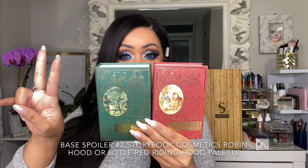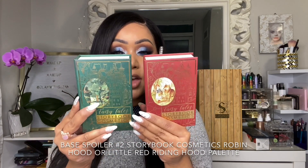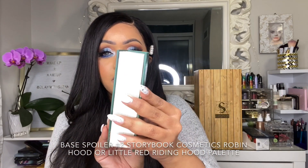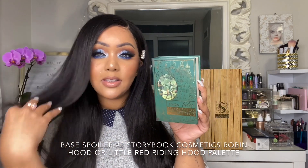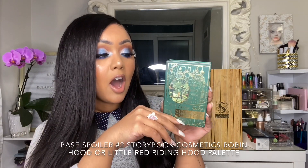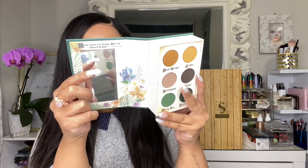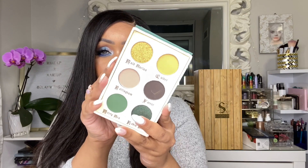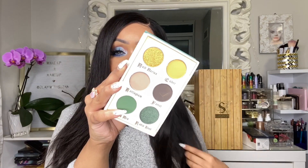For spoiler number two in the base box, you will receive one of these palettes — either or — and this item will be selected for us by BoxyCharm. Both are super cute. The first one is the Storybook Cosmetics Fairy Tales Robin Hood palette. It's about the size of my hand and comes with a mirror. I know the camera is not doing the metallics justice, but they are so metallic and pretty.